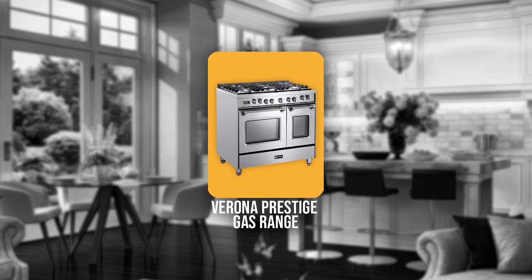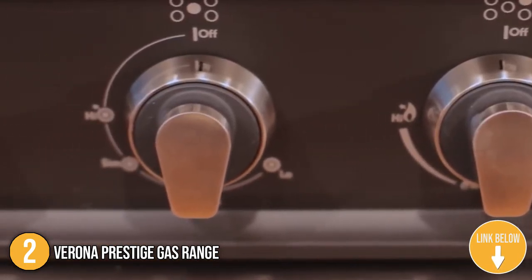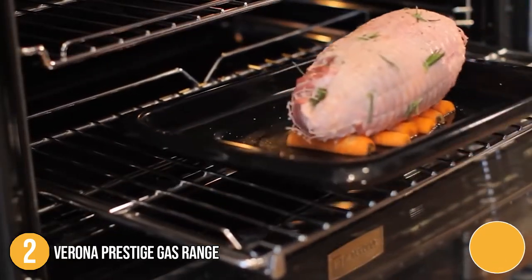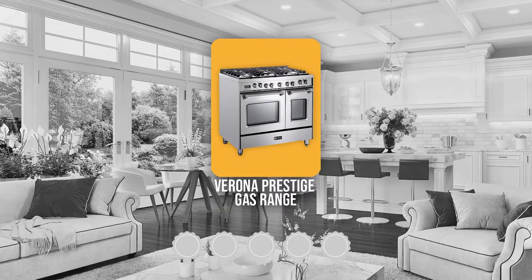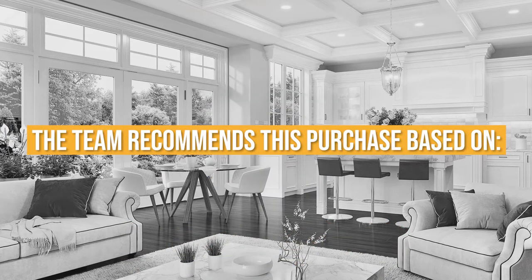The second gas range on our list is the Verona Prestige gas range. This gorgeous dual fuel range oven from Verona is not only beautiful but also durable and has high resistance to corrosion. In terms of size, it measures 25.62 x 35.88 x 39.25 inches and weighs 275 pounds. TrustedShoppingGuy.com has awarded the Verona Prestige gas range a 5 badge rating.